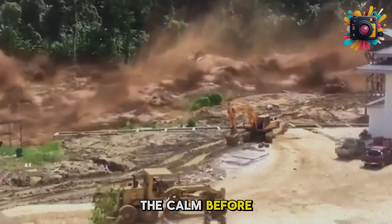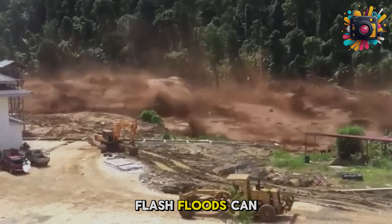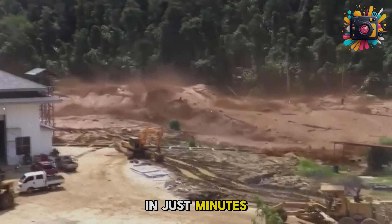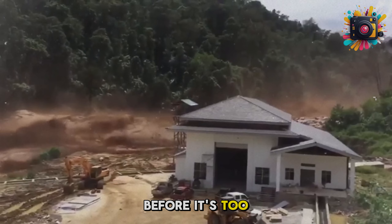What if the calm before the storm could be hiding a deadly force ready to strike any moment? Flash floods can turn a peaceful day into a life or death situation in just minutes, sweeping away everything in their path. But how can you recognize the warning signs before it's too late?